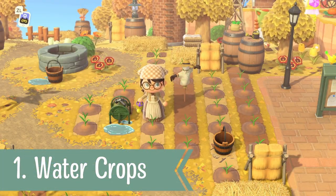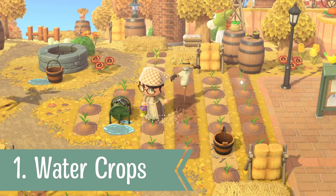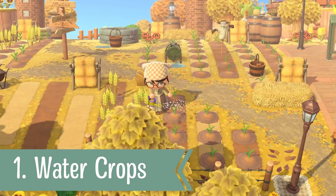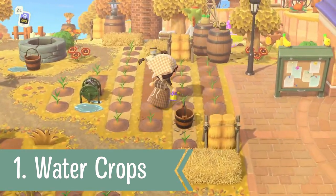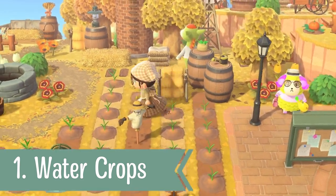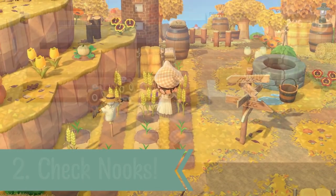For number one, this is your friendly reminder to remember to water your crops. If you want a bountiful harvest at the end of the cycle when the crops are fully grown, you need to water them daily. If you do this daily, you'll have some extra crops and vegetables at the end of the cycle when you come to harvest them, which come in handy for cooking all of those special meals.